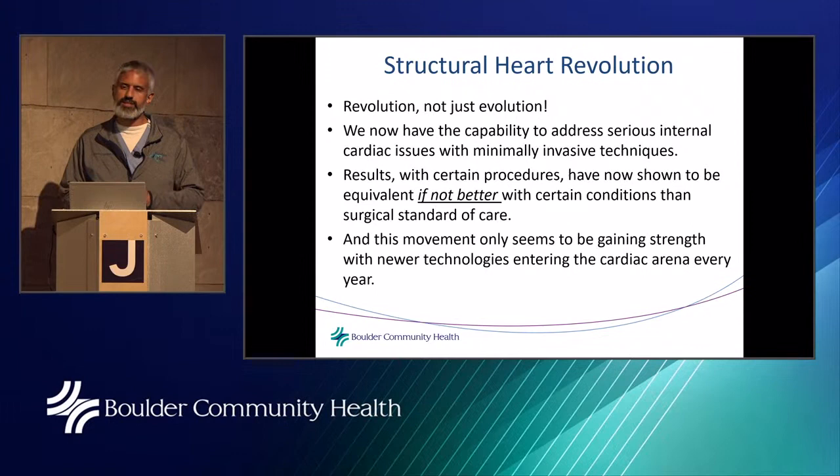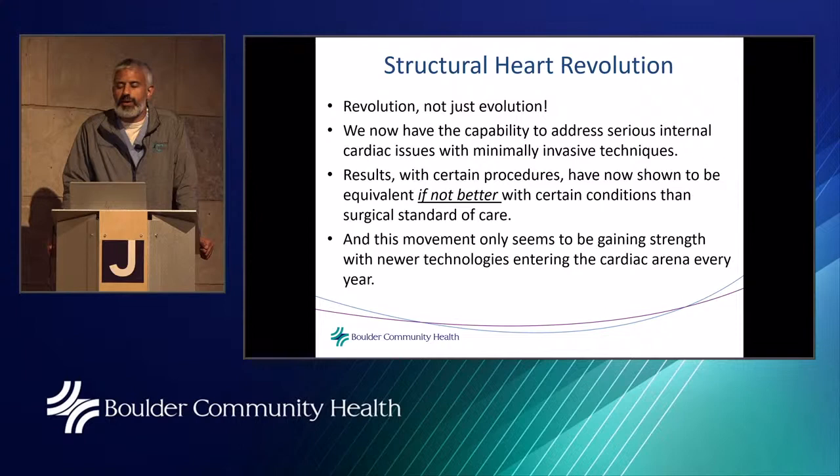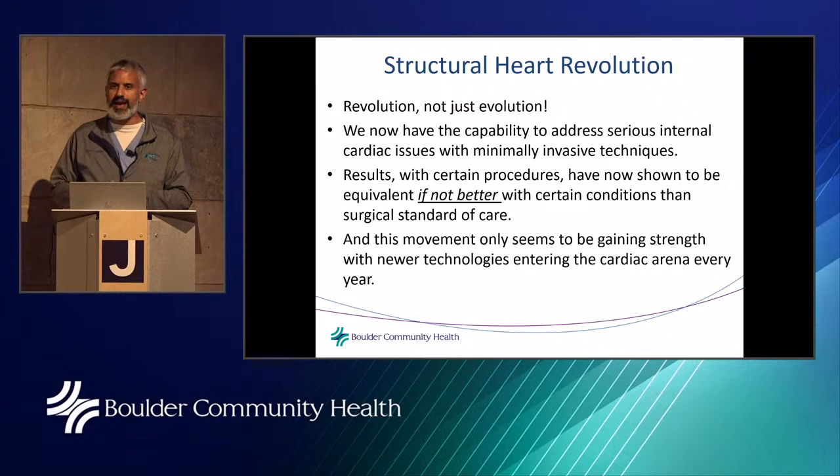We like to call this a structural heart revolution, not just evolution. We now have the capability to address serious internal cardiac issues with minimally invasive techniques. The results with certain procedures have shown to be equivalent if not better than the surgical standard of care. The TAVR procedure for aortic stenosis has actually surpassed the qualifications for open surgical valve replacement. This movement only seems to be gaining strength with newer technologies entering the arena every year.